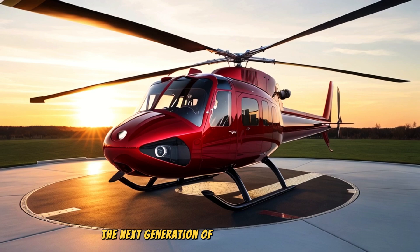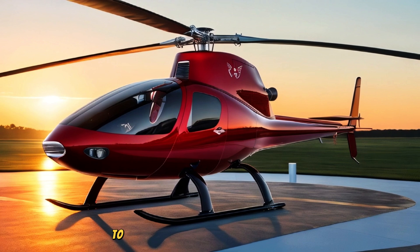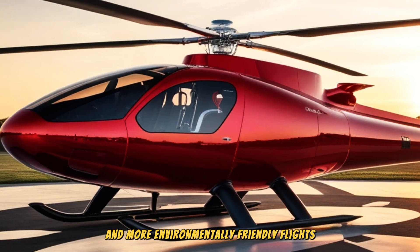The next generation of Robinson Helicopters features electric or hybrid rotor technology, such as an electric motor system to support the power of the main engine, enabling quieter, more energy efficient, and more environmentally friendly flights.